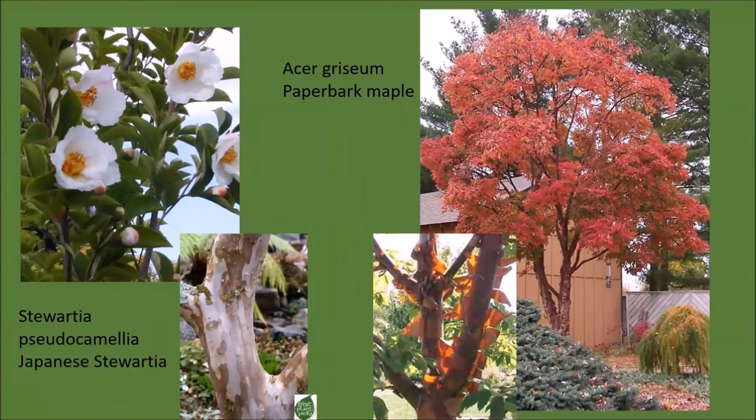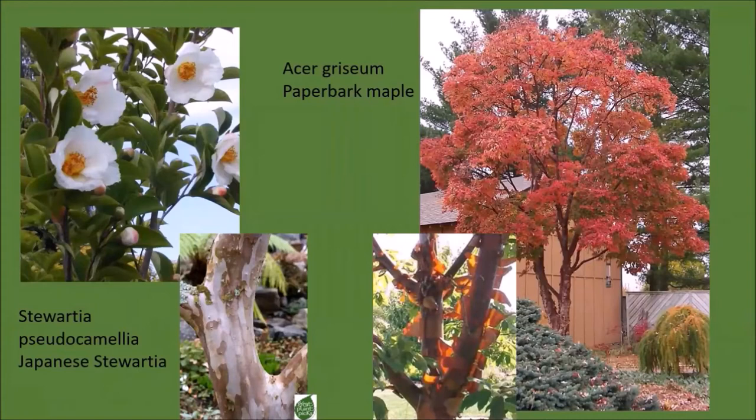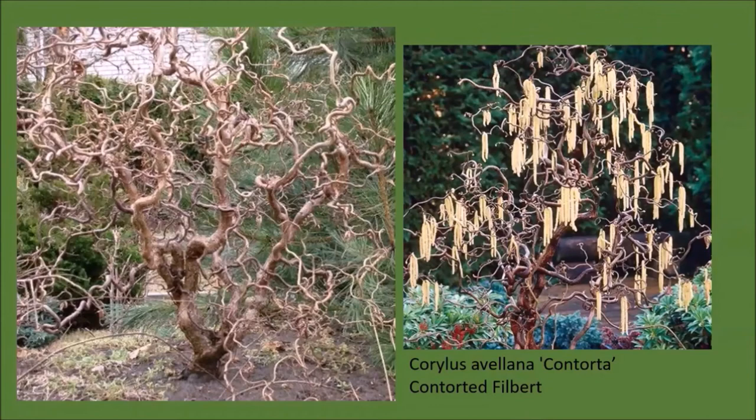Stewartia pseudocamellia blooms in summer with white camellia-like flowers and has unusual camouflage-patterned bark. The queen of trees with beautiful bark has to be the paperbark maple, seen here in autumn, whose bark exfoliates in tissue-paper-thin cinnamon-colored strips that glow in the winter sun. Some deciduous plants give us unusual structure—the quirky silhouette of the contorted filbert is highlighted even more with an evergreen background, and imagine your delight when you look out the window in February and see pale yellow catkins hanging on these leafless branches.